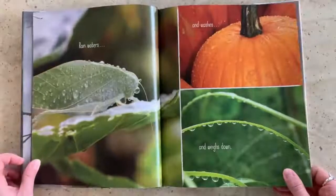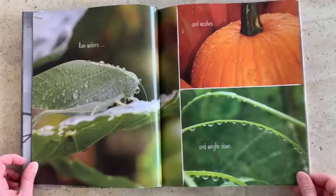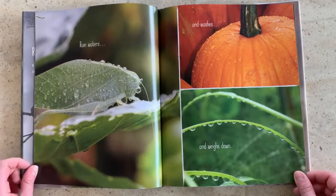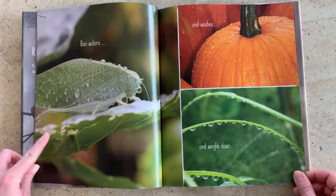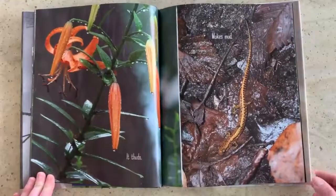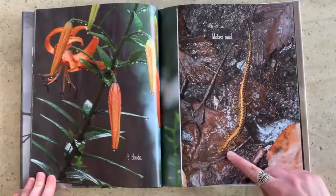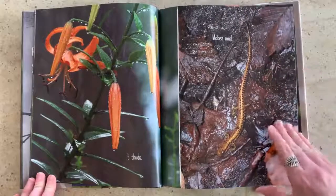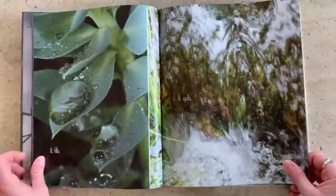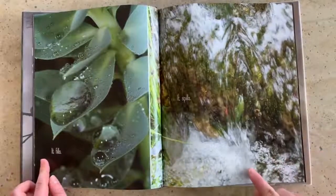Rain waters and washes and weighs down. You might have thought that was a leaf at first, but now you can see that a cicada did. It's called camouflage when an animal blends in that well. Pretty impressive, huh? It thuds and it makes mud. Or salamander.